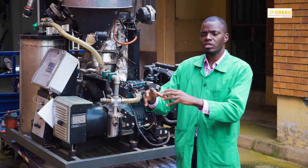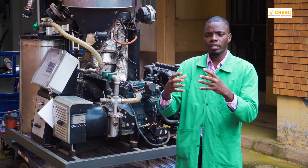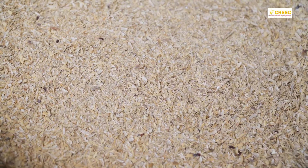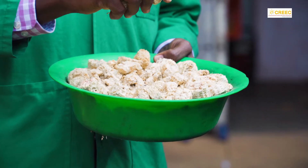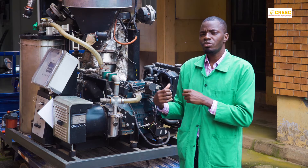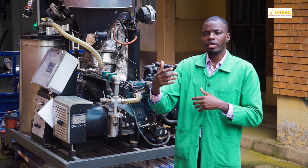The importance of gasification is that it can convert waste in the form of biomass — for example, waste from agro-processing or agricultural activities like rice husk, coffee husk, or maize cobs — all into syngas. The syngas is then used for running an engine, which provides electricity to run other appliances.